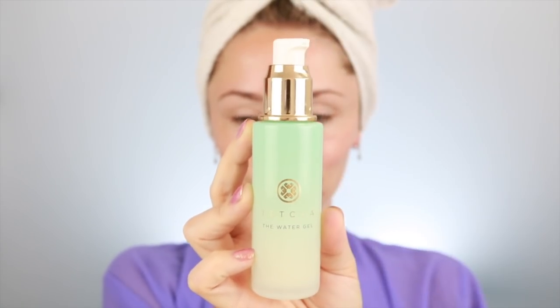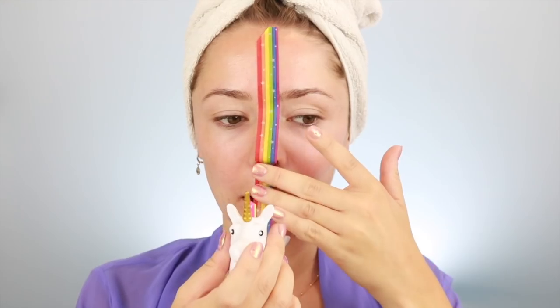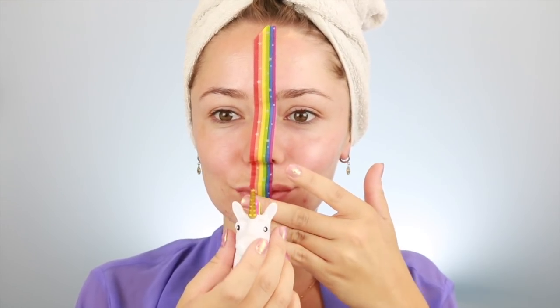So we're starting with moisturizing my face. I'm using the Tatcha Water Cream, which is amazing — don't forget the neck. Then I am applying tape on my face, which was a lot easier in my head than it actually was, but I've done it.